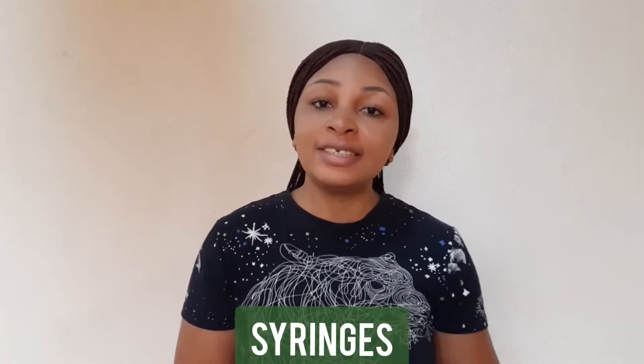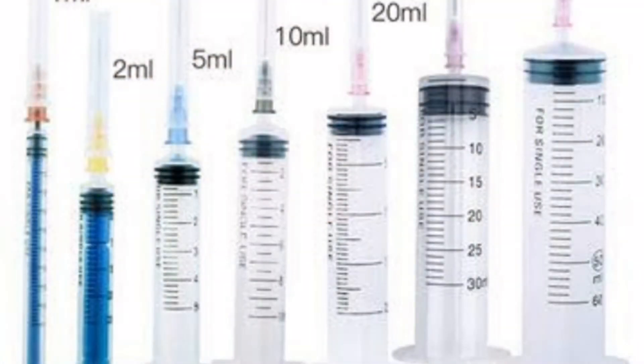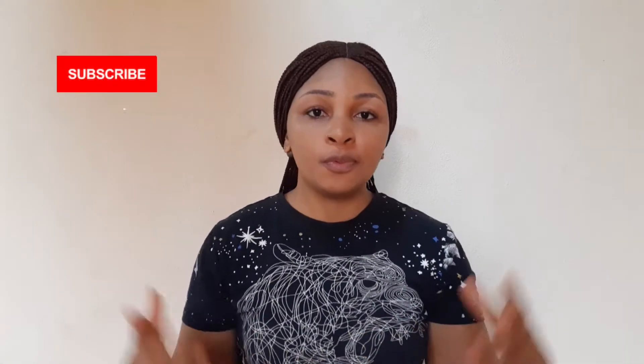So for the syringes, the syringes come in sizes and they are also calibrated or labeled based on how much medication they can carry or they can take. So we have a 2ml syringe, we have 5ml syringe, we have 6ml syringe, we have 10ml, we have 20ml syringe, even up to 60ml syringe or even more.